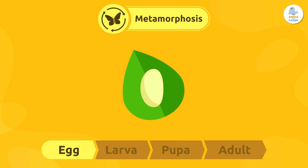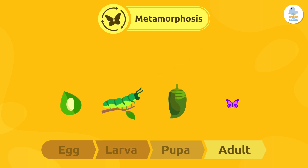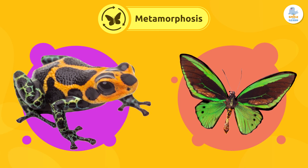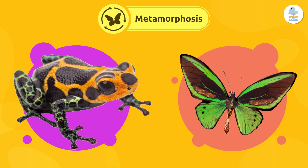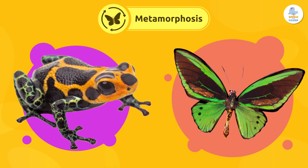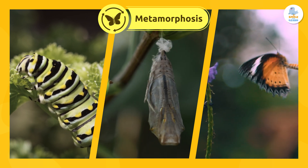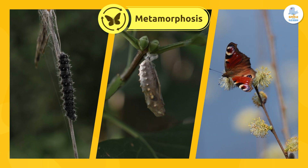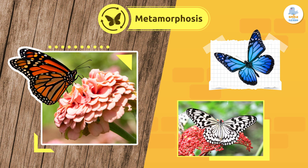Metamorphosis has four stages. First, the egg becomes a larva. Then it turns into a pupa. And finally, it becomes an adult. This process is called complete metamorphosis. Animals like frogs and butterflies go through it. In every stage, the animal changes its shape, and even the place where it lives. It's like being different versions of yourself in one life. Each species does this process in its own way.